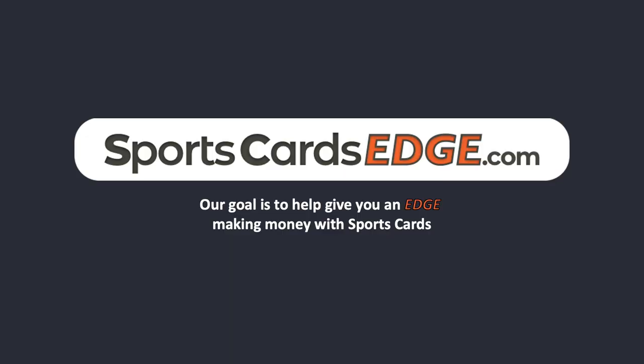Head on over to SportsCardsEdge.com. I'll do my best to keep picking some up for you. Bye.